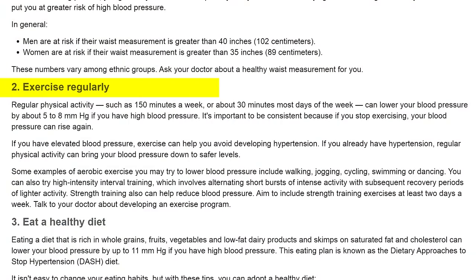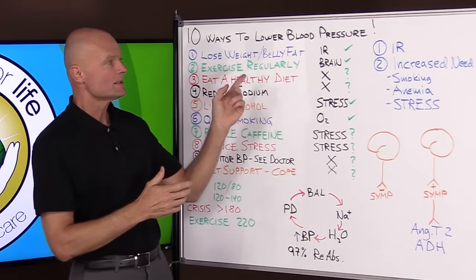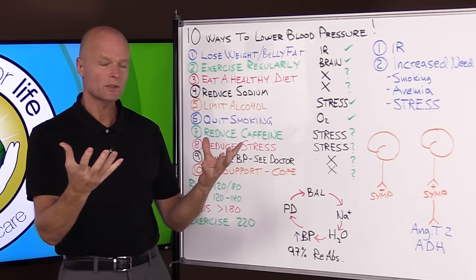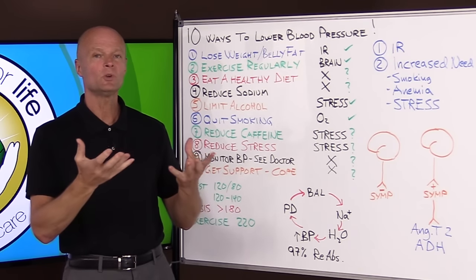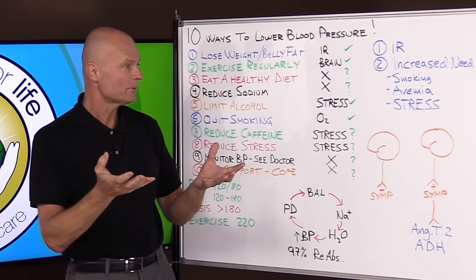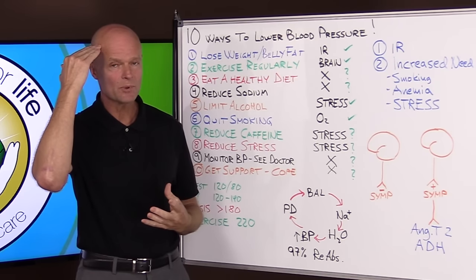Number two: exercise regularly. This is great advice, but what's the mechanism — why does that work? Well, exercise is the number one stimulant for your brain. Your brain is what ultimately manages your blood pressure. Blood pressure is a variable; it is being regulated and controlled and managed every moment of your life. Exercise is 90 percent of the signals and activation that keeps your brain alive.